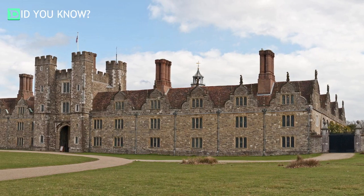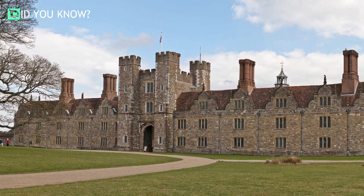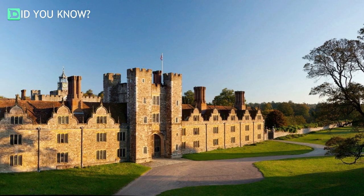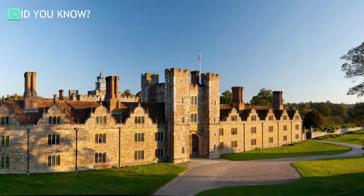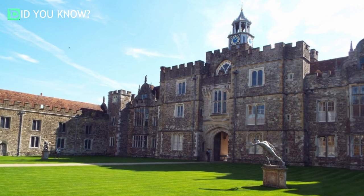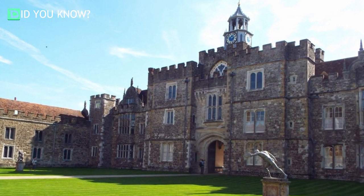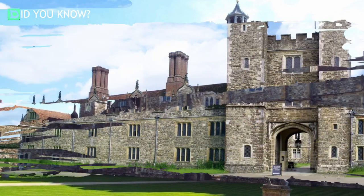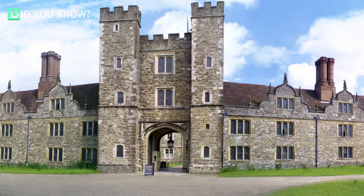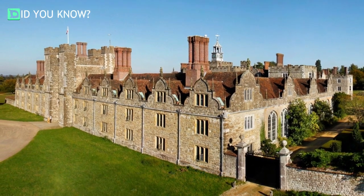Over the years the building has been home to various archbishops, kings, earls, and dukes, and each has left their mark on the sprawling property. The house that now stands at Knole is a mix of Elizabethan, Tudor, and Stuart styles. Today the sprawling mansion is the seat of the Sackville-Wests, a family of aristocrats who can trace their lineage back to an earl who acquired the house in the 17th century.